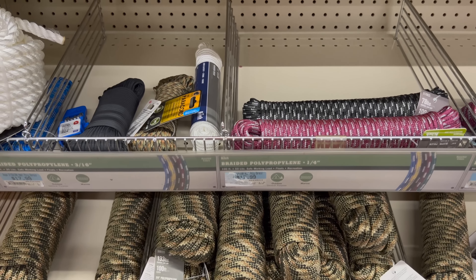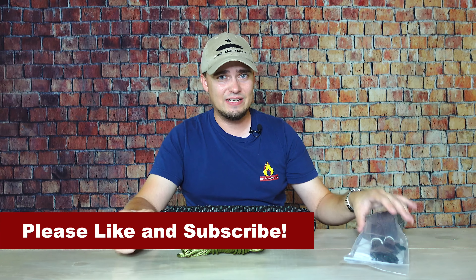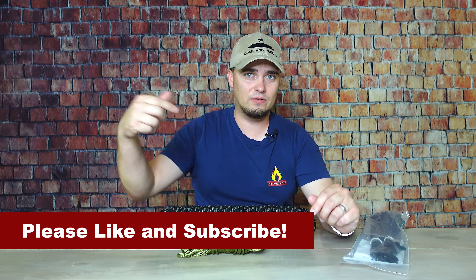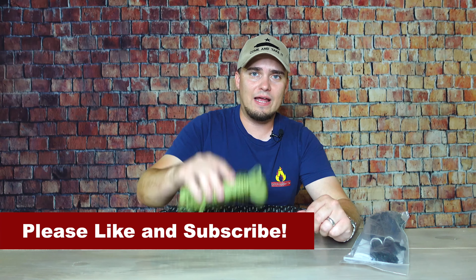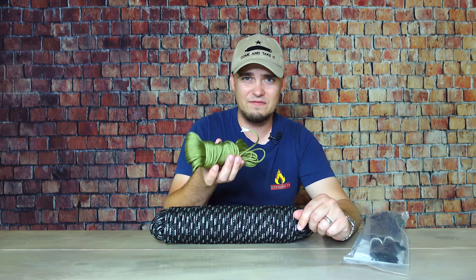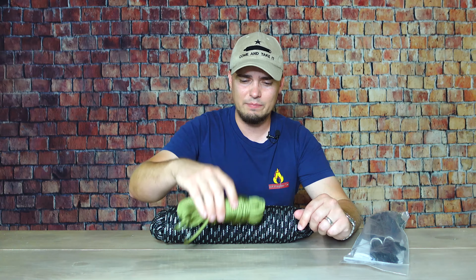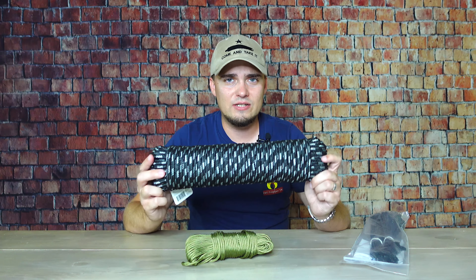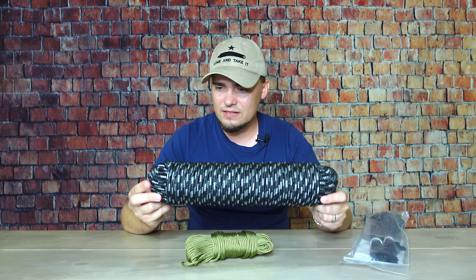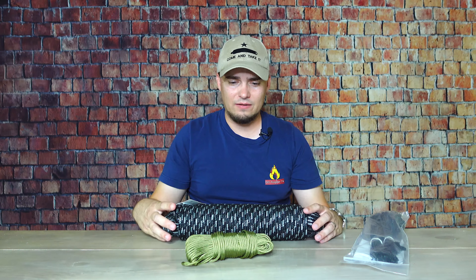The next of the 10 C's I was able to find was cordage, and they had a few different kinds. First, they had zip ties — I just did a video on those last week, link in the description below. They also had paracord, but it was pretty expensive — around $15 for 100 feet, when you can find it locally for $10 or even cheaper online. I also found a 3/8-inch polypropylene rope for around $23 to $25. If you need to pull things by hand, a thicker rope is going to be a lot more comfortable than paracord.